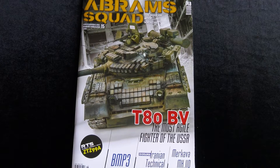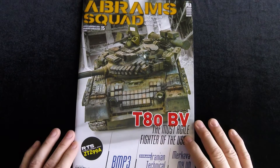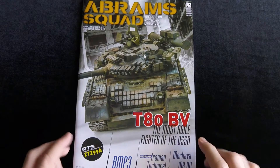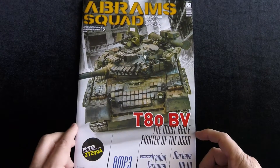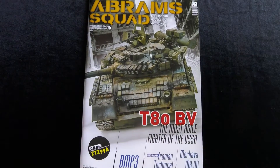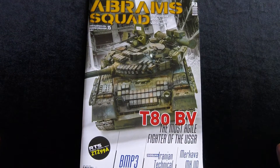Boy, that was quick. I got issue 15 right here. If you saw my last video, it was issue 14 of Abram Squad. I actually had 15 — it was right underneath, and it was the next one. So let's go ahead and cover it, shall we?